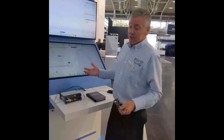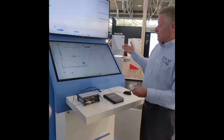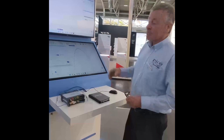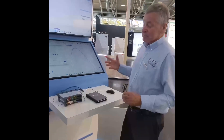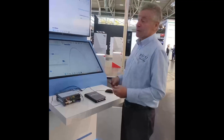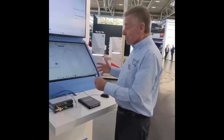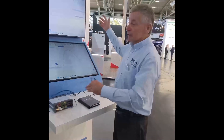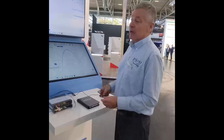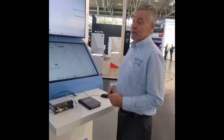PicoScope 7 is the next generation. It supports big screens, high-resolution screens, and multi-window screens. With the complexity of designs that people are working on now, we've got the ability to put all of that information not crammed onto one small screen, but displayed on a large high-resolution screen or multiple high-resolution screens. This enables people to get a much better view of the signals they're working on.